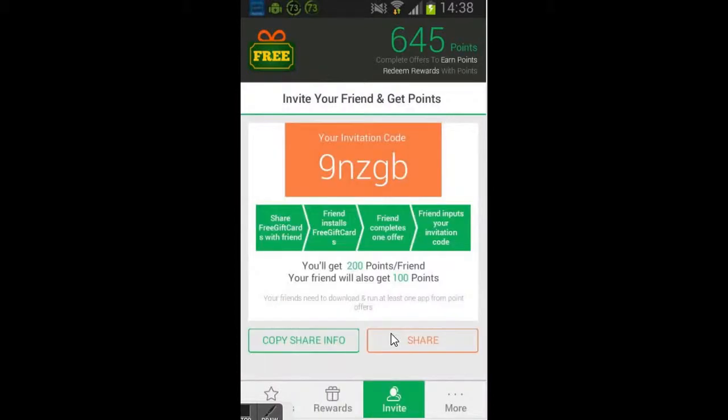You can invite people — this is my code by the way, you can use it. I will get 200 points and you will get 500 points. It is good for a start, so think about it.